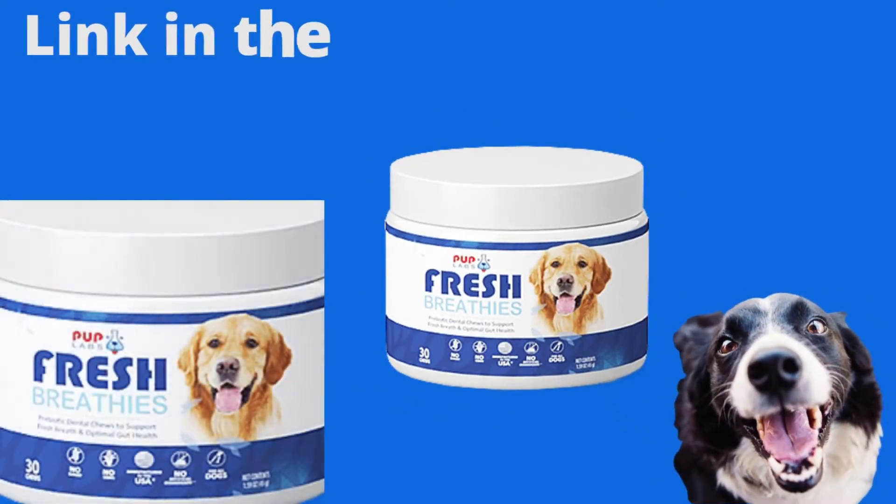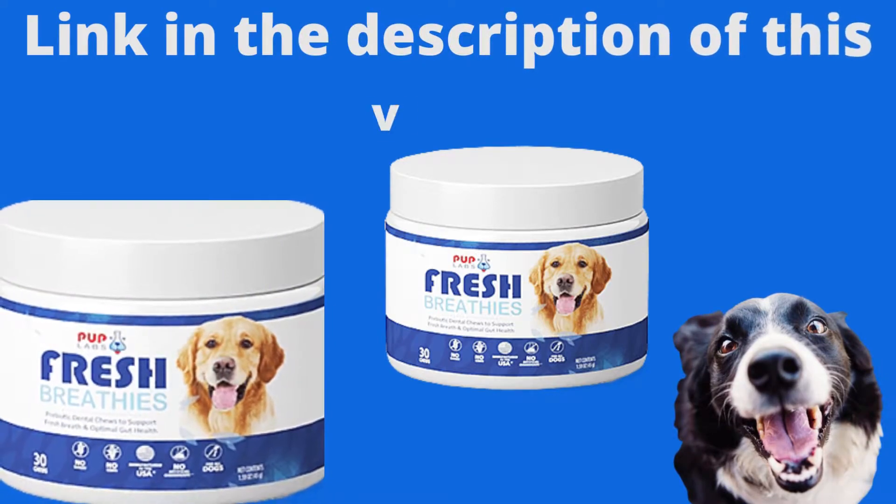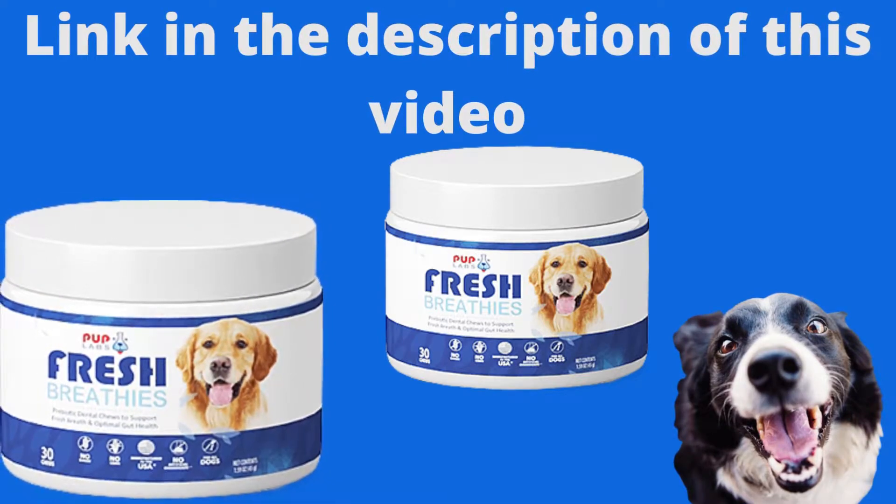This product is only sold on the producer's site. I left the link to the official website in the description of this video to help you.